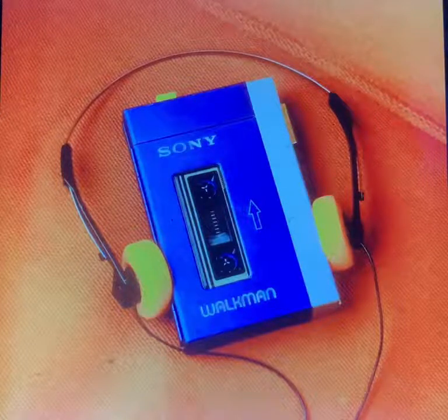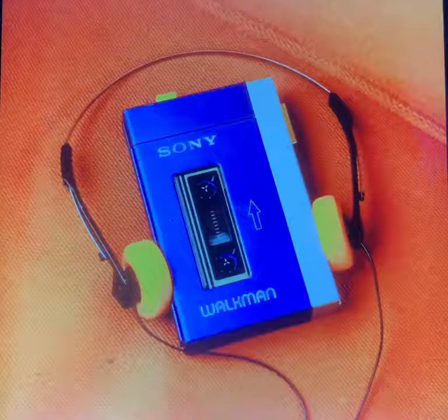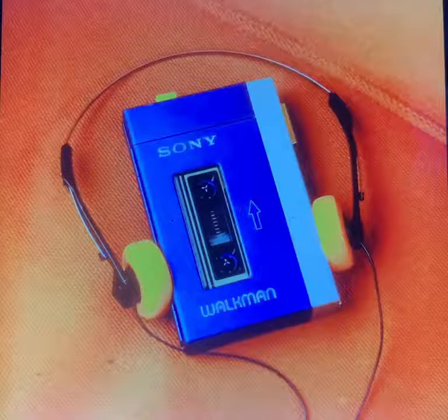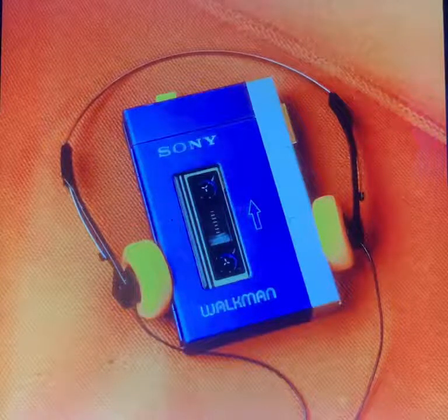We know it's a classic, same with record players and old-fashioned radios. It's like using our old smartphones that still work without Wi-Fi to record our favorite music and songs from our current smartphones.